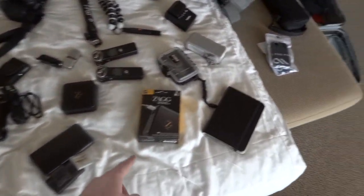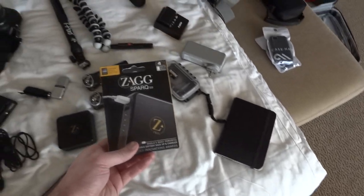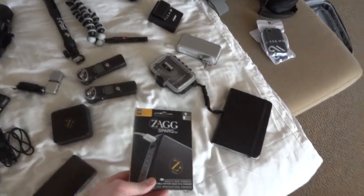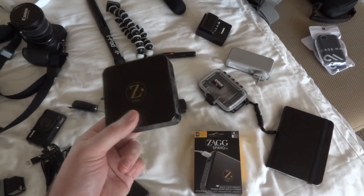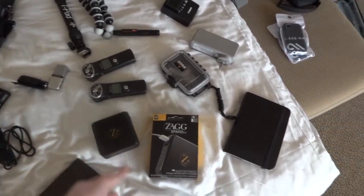We got a couple of Zoom H1s for audio stuff. These little Zag — what is this called — the Spark 2.0. They're battery backups but they're huge. Yesterday I had this thing basically running the Verizon hotspot for most of the day — pretty crazy stuff.